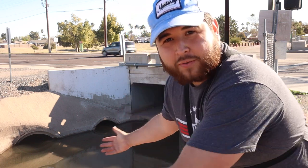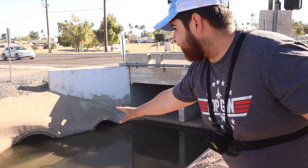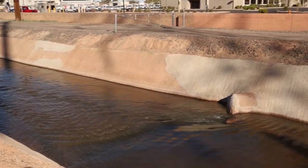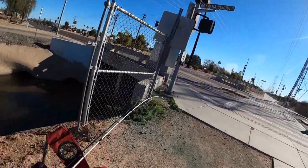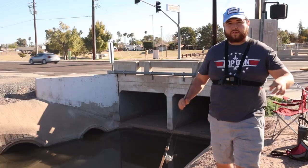All right everybody, hello. Today we are pretty much ditch fishing, but we're gonna see if there's any fish trapped in here. I know that sometimes when the water gets low, not all the fish make it out, and there's a little shallow spot right here so they may be stuck. We got worms and we got chicken liver, so catfish and whatever else we can catch. My guess is if there's fish in here, it's not going to take very long for them to bite.